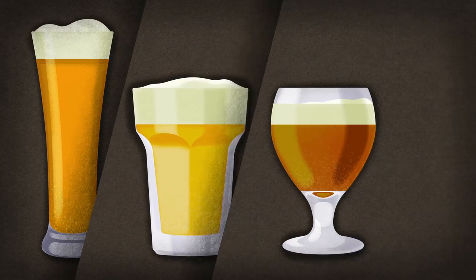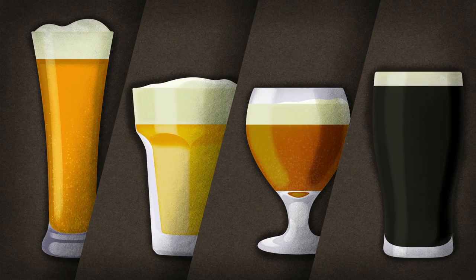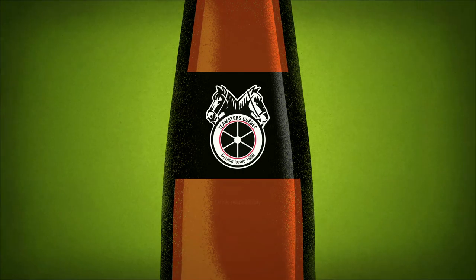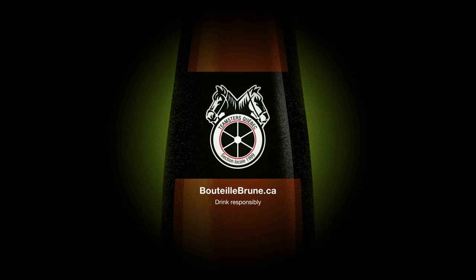Whether your brew of choice is light, full-bodied, creamy, pale, or stout, it's always better and greater in a brown glass bottle. A message from the Teamsters Union. Keep moving.